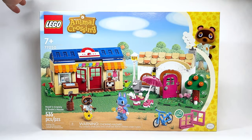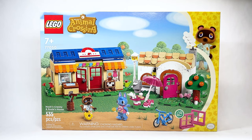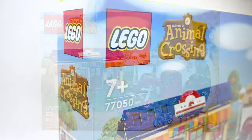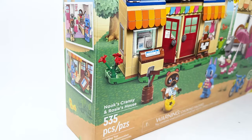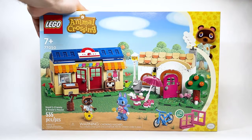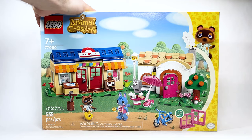Hello there everyone, Ashenflash here and welcome into a LEGO Animal Crossing 2024 set review. Today we're looking at set number 77050, Nook's Cranny and Rosie's House. This is retailing for $74.99 USD or $99.99 Canadian. I'm very excited to look at this set.